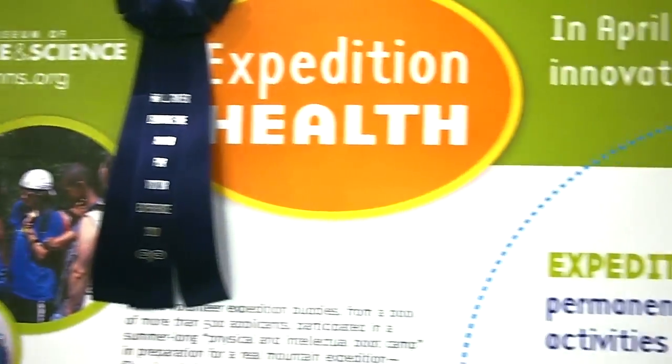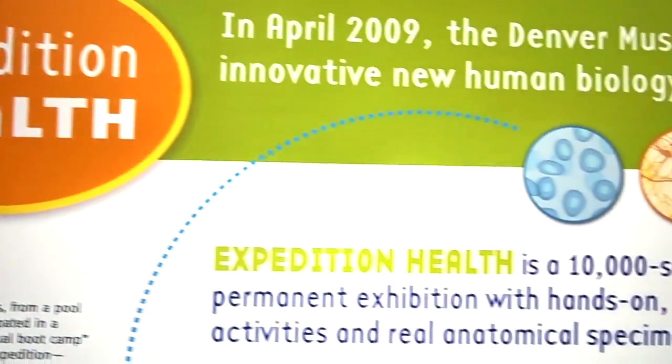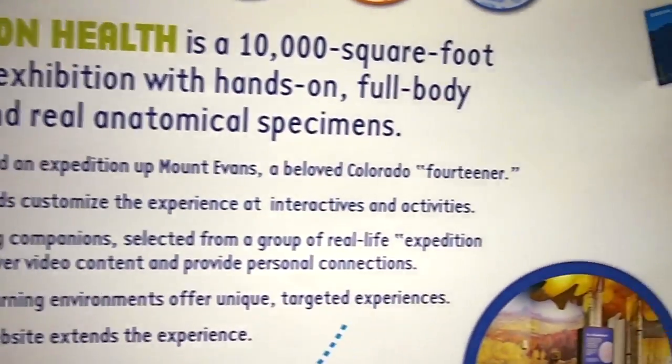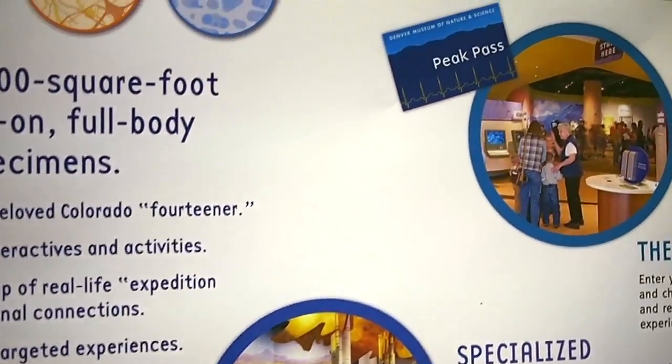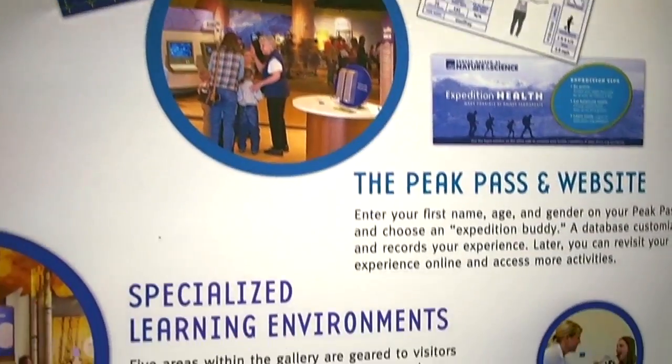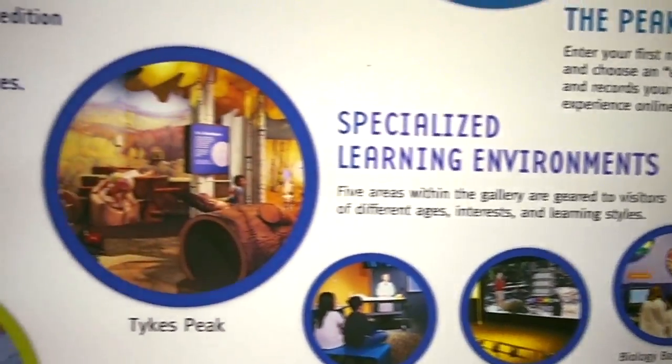This is the poster about Expedition Health at the Denver Museum of Nature and Science. My name is Brian Hostetler. I'm the Educator Coordinator for Health Gallery programs at the museum. The poster is designed to explain a little bit about our new exhibit. It just opened in 2009 and it won the EDGIE last year, highlighting the five major specialized learning areas and different features of the exhibit.